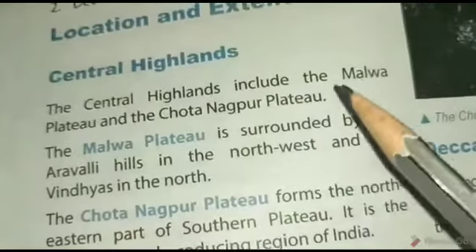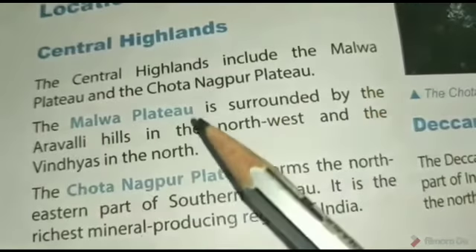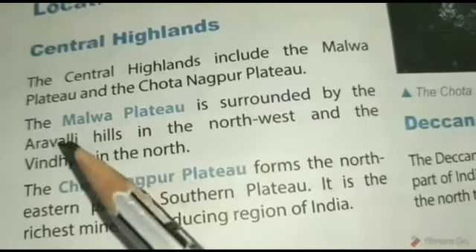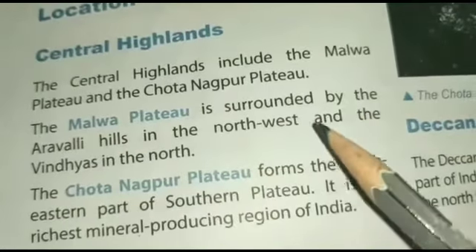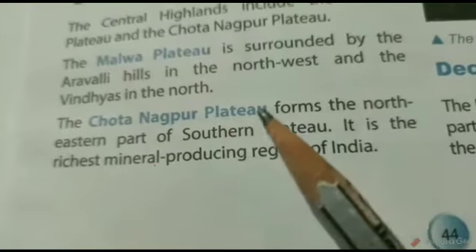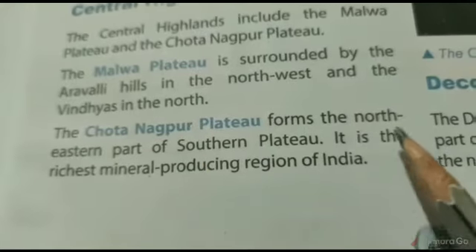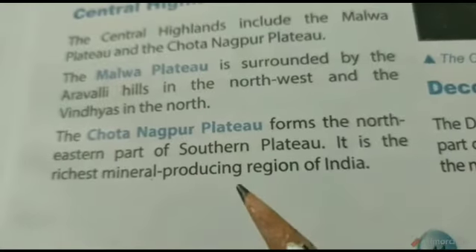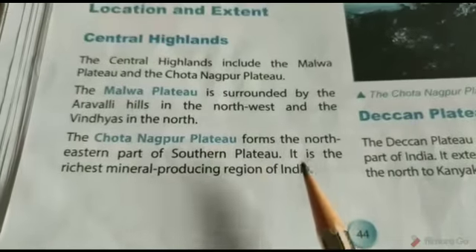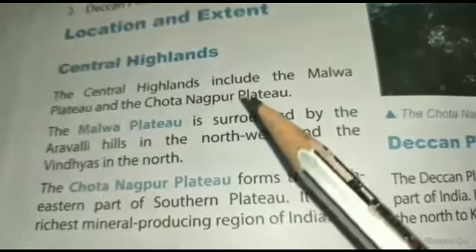The first division is the Central Highlands. The Central Highlands include the Malwa Plateau and the Chota Nagpur Plateau. The Malwa Plateau is surrounded by the Aravalli Hills in the northwest and the Vindhyas in the north. The Chota Nagpur Plateau forms the northeastern part of the Southern Plateau. It is the richest mineral-producing region of India.